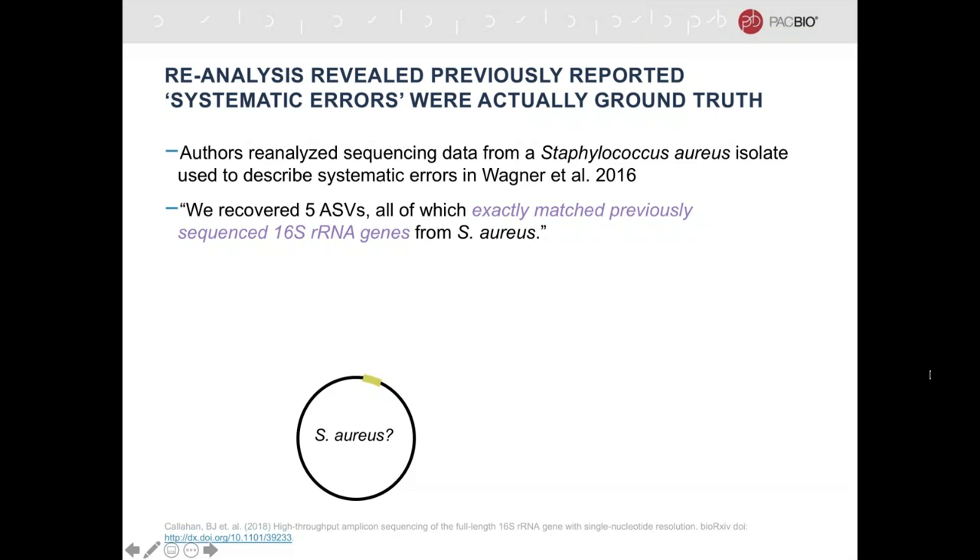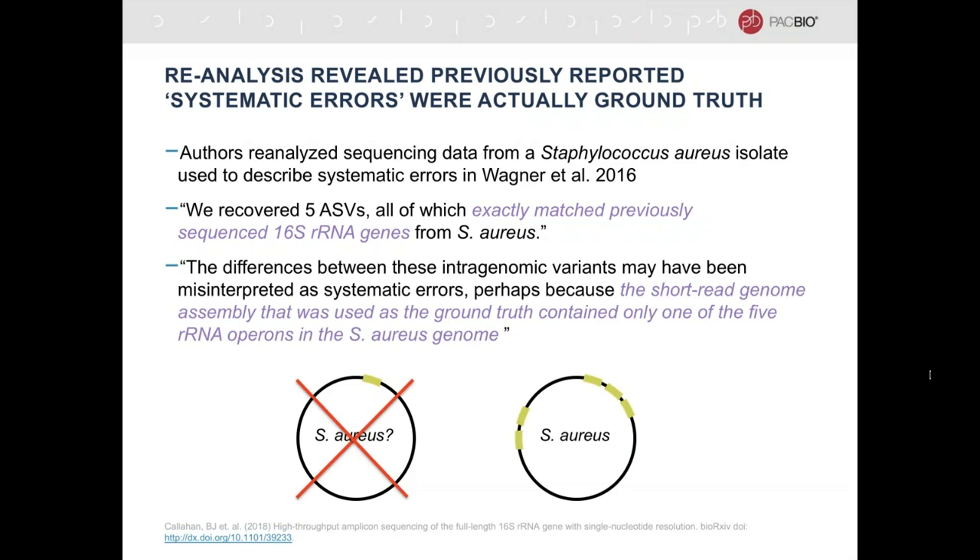Using this detailed information, Ben was actually able to unambiguously assign the strain — in cases where the database had that information. In this case, he was able to tell that the E. coli strain in the mock community was unambiguously O157:H7 based on NCBI BLAST results. This was really eye-opening, because there had been an unflattering report previously claiming that PacBio data was not accurate enough for 16S resolution. When Ben reanalyzed the data from that publication, he found that what the authors had thought was an error was actually ground truth — the PacBio data contained five distinct copies of the 16S gene from Staph aureus, and the short-read genome assembly used as ground truth contained only one of the five rRNA operons.